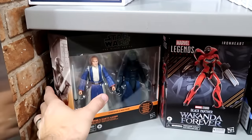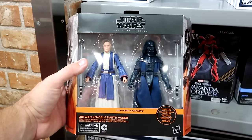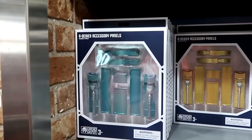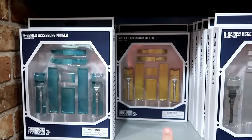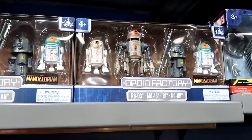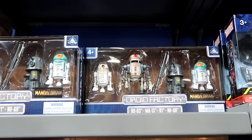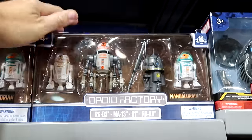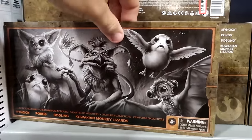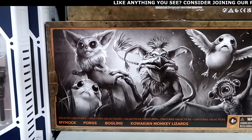They are definitely loaded up on toys for the holiday season. For the Star Wars Black Series they have two different figurines — Obi-Wan Kenobi and Darth Vader — $40 marked down from $60. Then there are R Series accessory panels from Droid Depot in three colors: teal, gold, and silver — all $7.99 marked down from $13. From the Mandalorian they have a set of four different droids — incredible quality — $25 from $50, so half off. And over here there are even more figurines: the Minoc, the Porg, the Bogling, and the Monkey Lizards — Star Wars Black Series — only $19.99, further discounted.